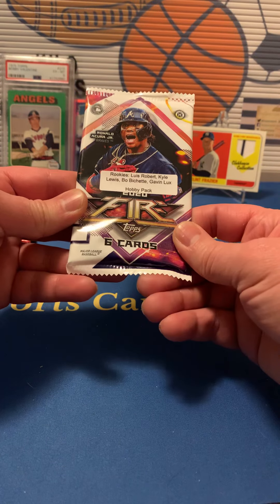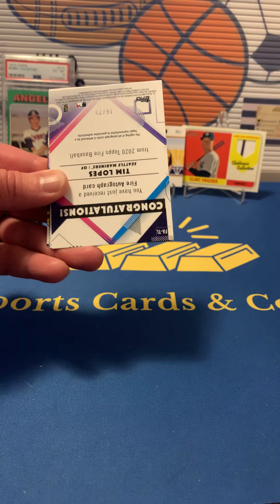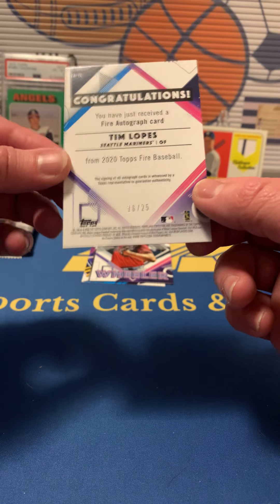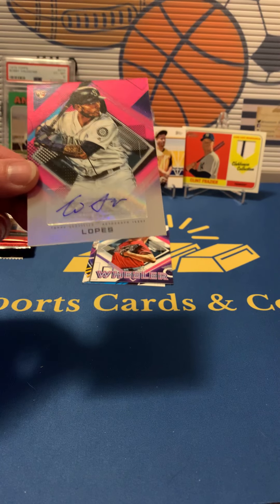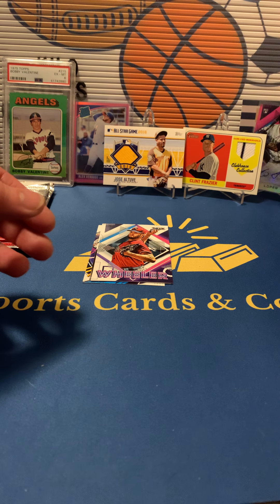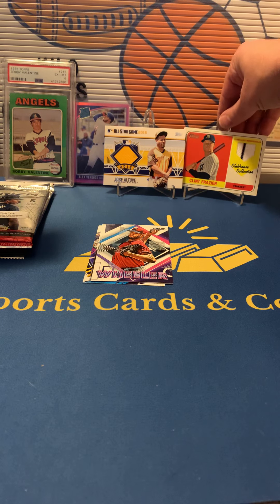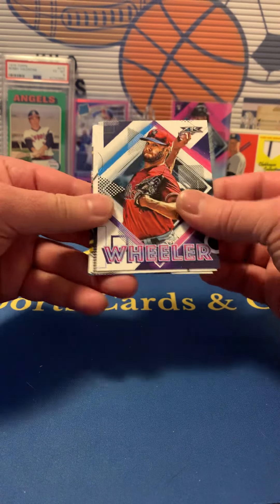And we got 2020 Topps Fire — of course we all know who we're looking for in here. We got a Sugo rookie, Rivera... oh! We got an autograph! We got a Tim Lopez — or Lopes — auto, numbered out of 25, number 16 to 25, for the Mariners. Cool, going to put a sleeve on that. So three hits so far — actually four because that graded card to me is a hit too. So four hits so far. And we also pulled Zach Wheeler, Sandy Alcantara, and Trey Mancini.